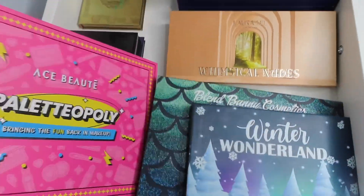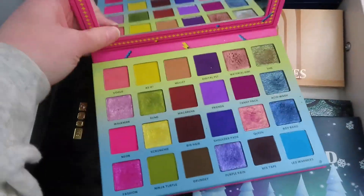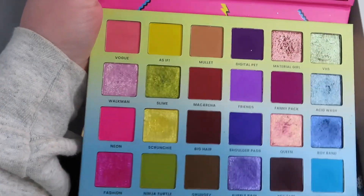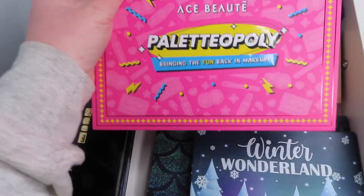For the next palette I'm going to use from Ace Beauté. This is the Palletopoli Palette — really fun bright colors. You have blues, purples, some greens, pinks, and then some neutrals in here. So I think this will be a really good palette.